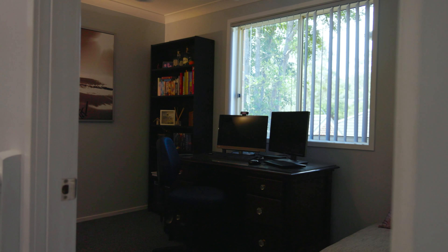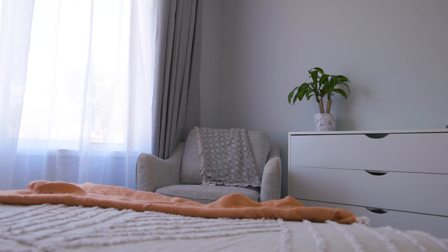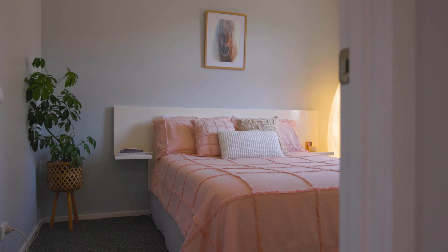Coming upstairs we get to all three bedrooms. They have ceiling fans, beautiful light spilling through, and a bathroom with a separate bath and shower.